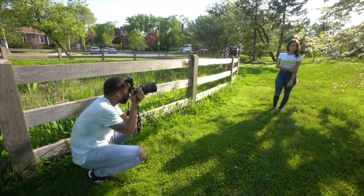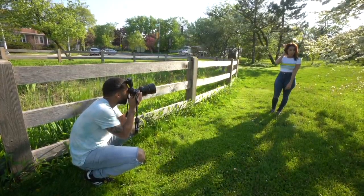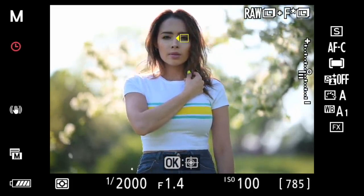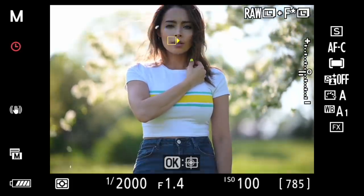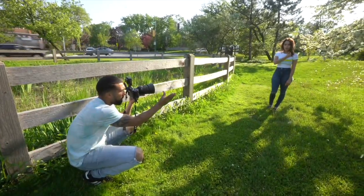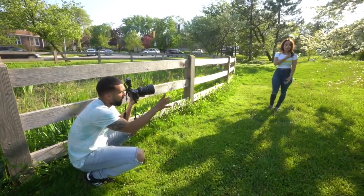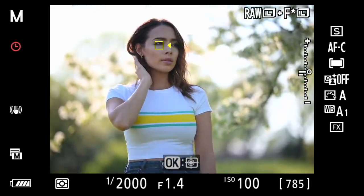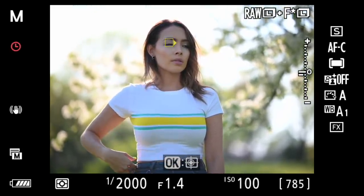The great thing about this eye autofocus is that I'm able to switch the eye. Look straight at me — see, a little arrow pops up next to the box and I can move it left to right, which is pretty cool. Turn your head a little bit this way — right there — and I can actually switch the eye to the closest one to the camera.